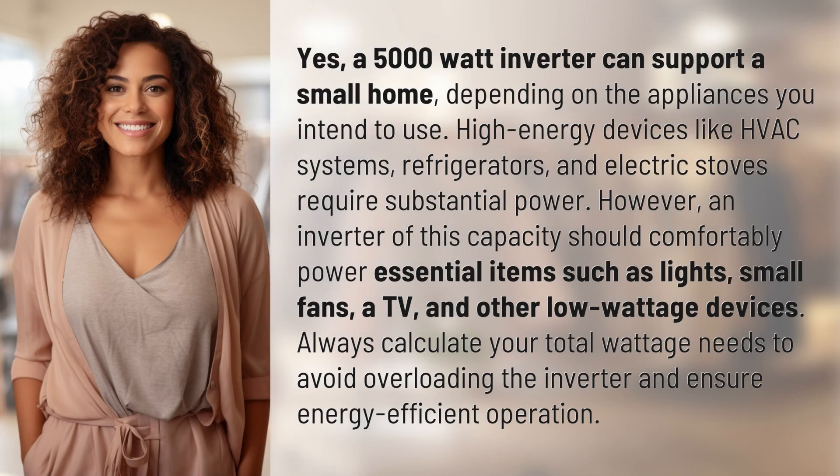Yes, a 5,000-watt inverter can support a small home, depending on the appliances you intend to use. High-energy devices like HVAC systems, refrigerators, and electric stoves require substantial power. However, an inverter of this capacity should comfortably power essential items such as lights, small fans, a TV, and other low-wattage devices. Always calculate your total wattage needs to avoid overloading the inverter and ensure energy-efficient operation.